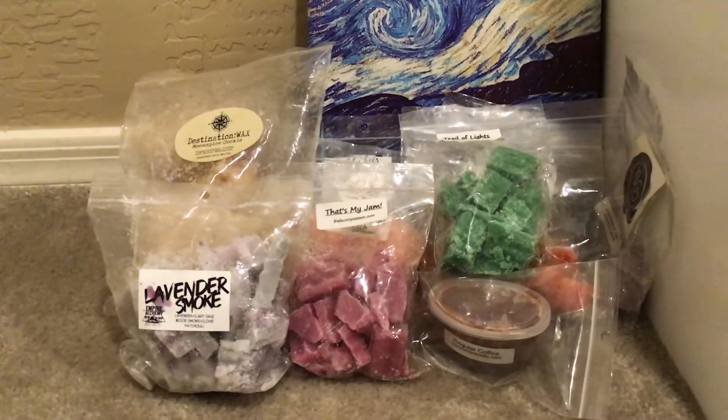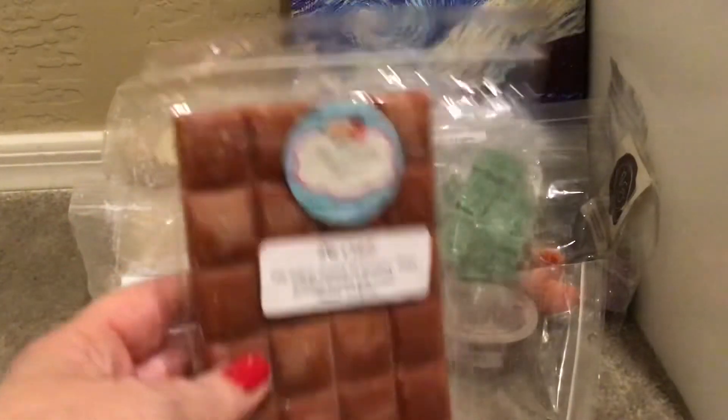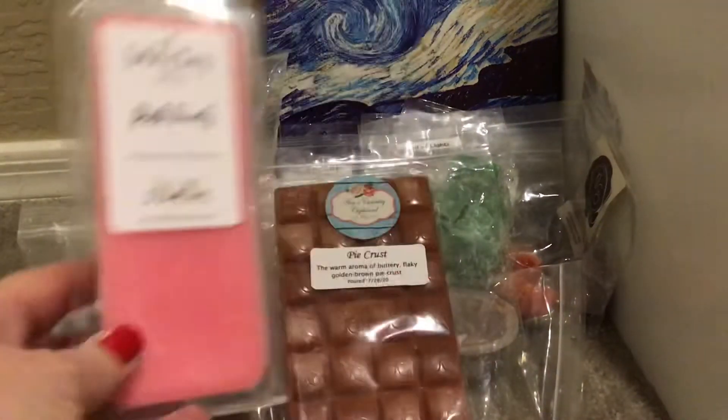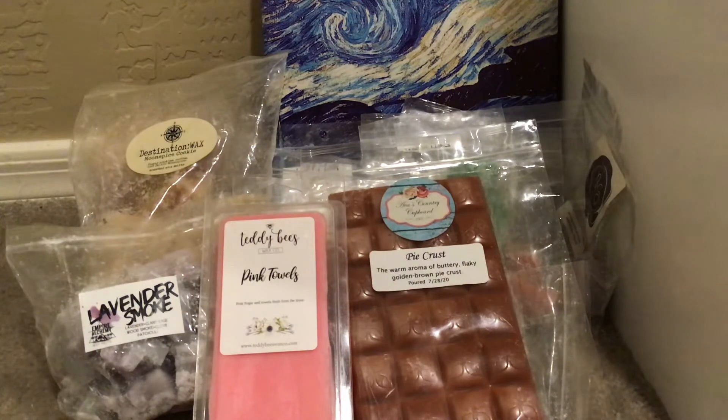From Ava's Country Cupboard, I have Pie Crust — the warm aroma of buttery, flaky, golden pie crust. Will I finish this? Most likely not, but I need to start melting it. This one I have from before and didn't warm — it's Teddy Bees Pink Towels, Pink Sugar, and towels fresh from the dryer. A really good, clean laundry scent. From The Bathing Garden, I have Arctic Moon, which is Icy Peppermint, Juniper Breeze, and Hints of Lavender.